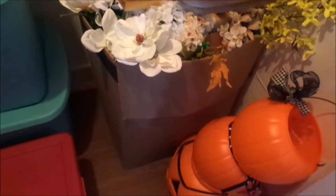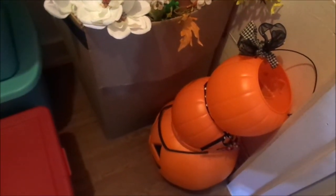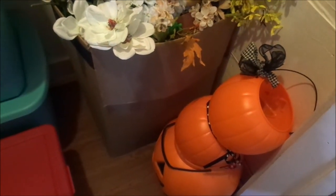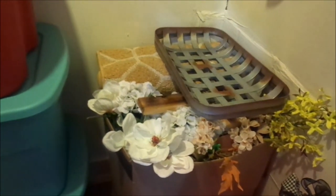There go all my fall goodies. That is everything I have for fall — all four tubs of them. And let's not forget this box. I think I have a few more things outside on the porch that I've got to put away.